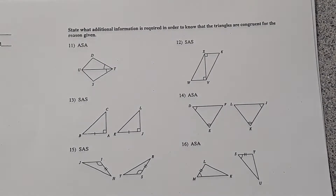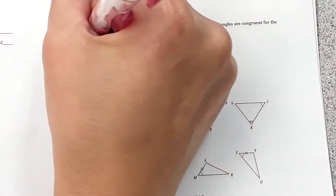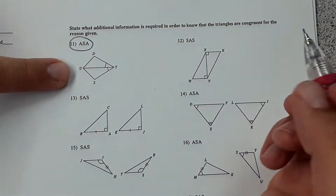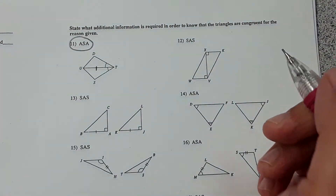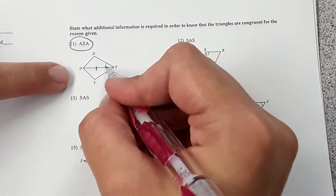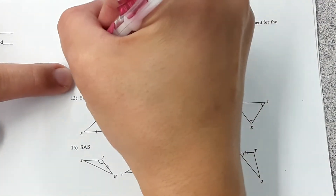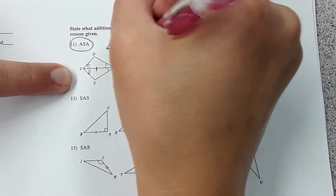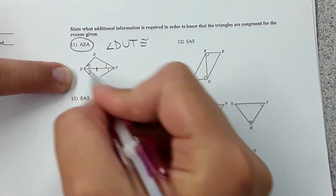This section says: state what additional information is required in order to know that the triangles are congruent for the reason given. For number eleven, the reason given is angle-side-angle. They show you that one of the angles is congruent, and we also know this side is equal to itself by the reflexive property. What else do we need? We would need this angle congruent to the other, so angle DUT is congruent to angle TUS.